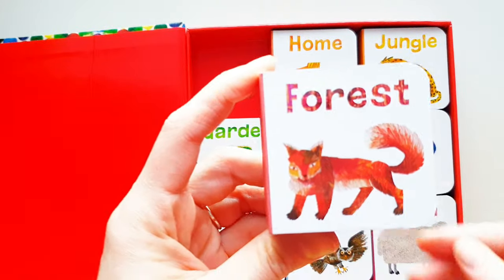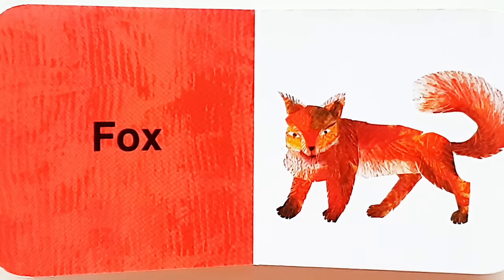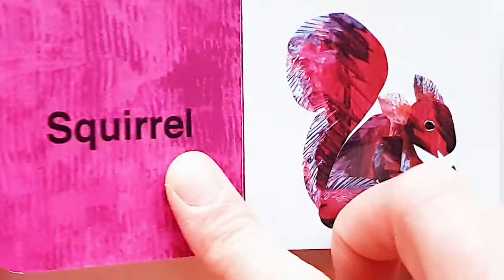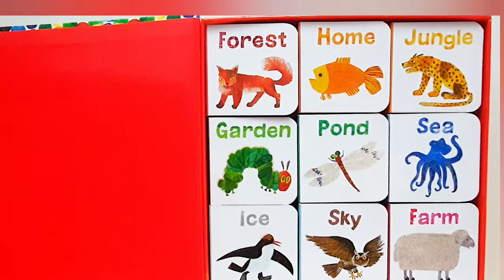Forest, forest. Brown Bear. Fox. Woodpecker. Squirrel. Snake. Okay.